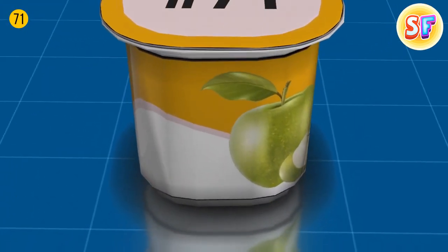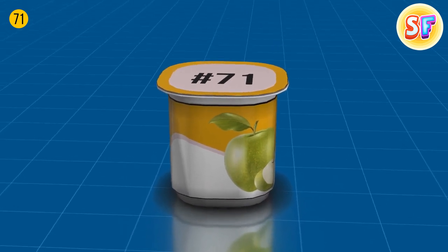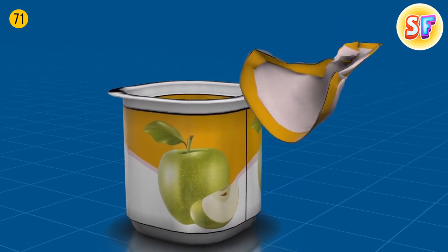Sometimes things have a specific purpose, but you can always give them more roles. For instance, if you want to eat some applesauce but you don't have a spoon, just take the lid, twist the end to turn it into a handle, and make a scoop.